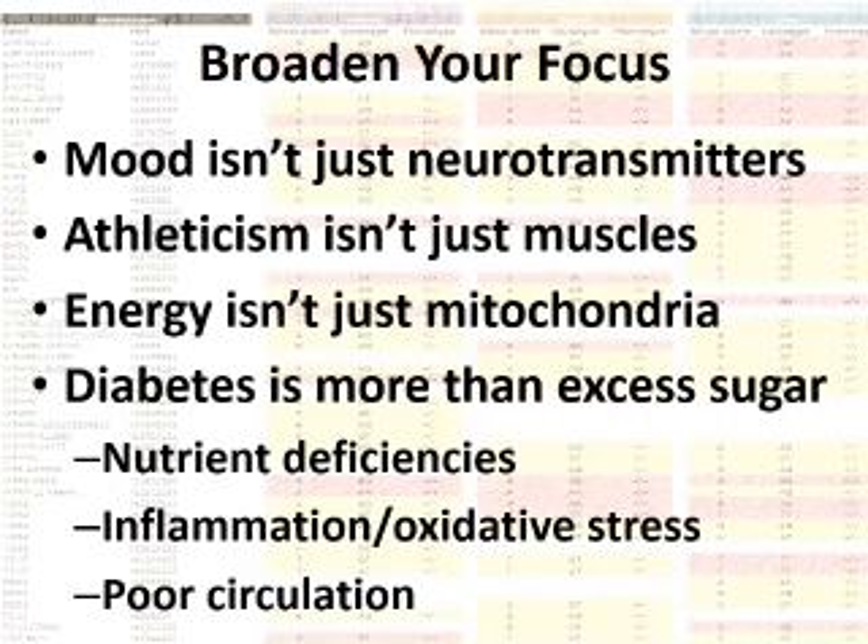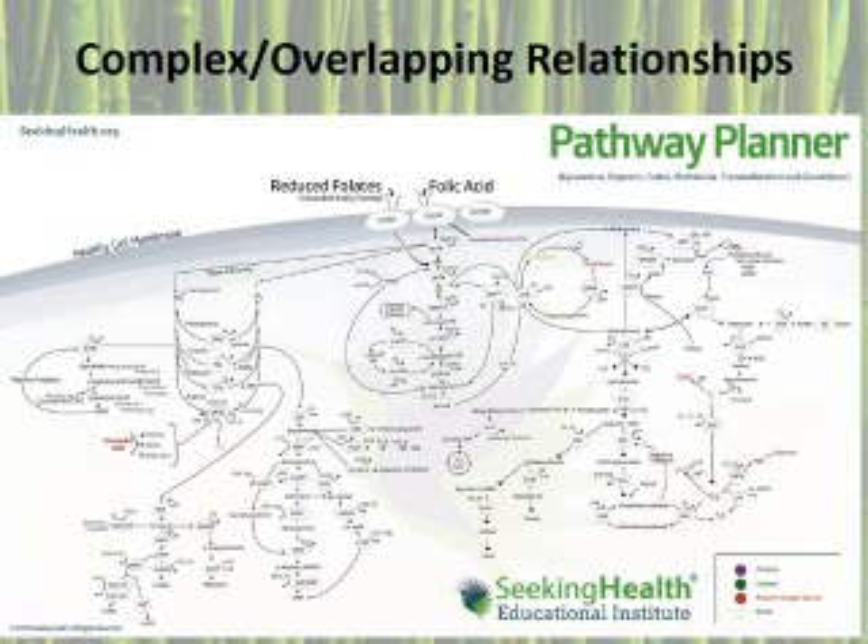The diabetic who has poor nutrition, poor circulation, and high oxidative stress will be much sicker than the diabetic without these. This diagram shows a little bit of what I'm talking about. The genetics are complex — an overlapping mix of relationships. To say that X or Y gene controls mood or drug reactions or athletic performance is simplistic.